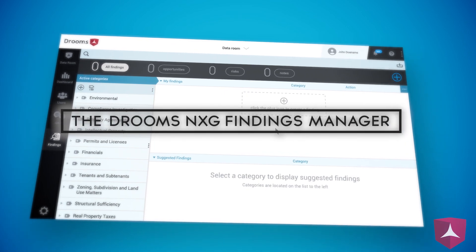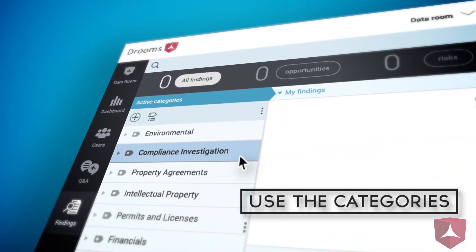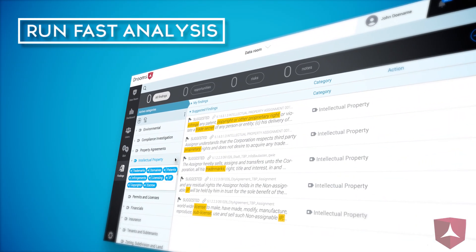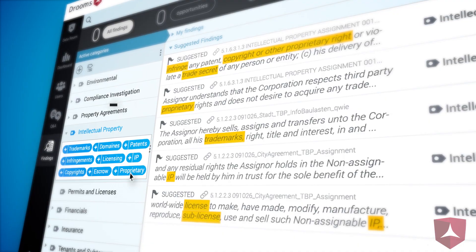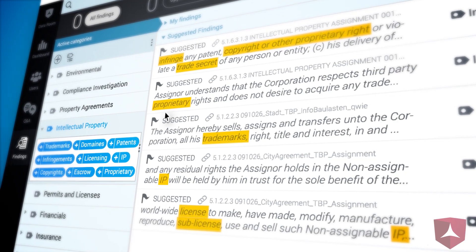The Drooms NXG Findings Manager saves you time and money by automating the review and pre-analysis of your data room documents. Thanks to the instant document review phase and automated recognition of potential areas of interest, legal and financial experts around the world can enjoy increased efficiency.